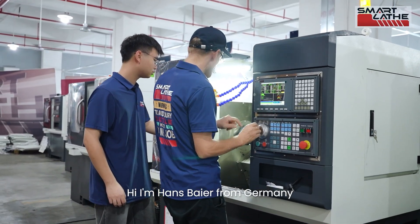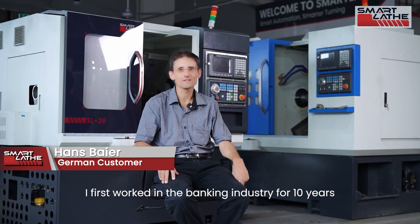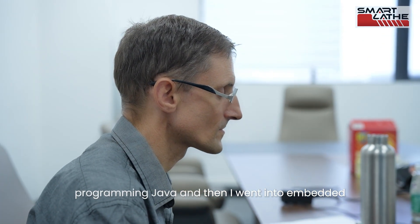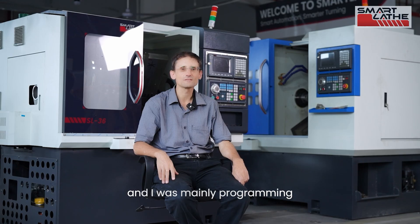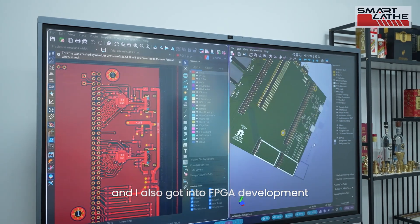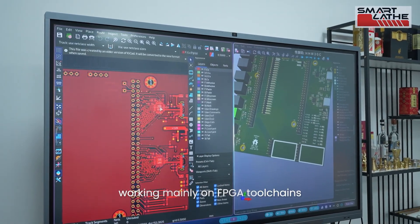Hi, I'm Hans Beyer from Germany. I was born in the German Alps. I first worked in the banking industry for 10 years programming Java, then I went into embedded automated software development for 10 years, mainly programming in C#. Now I've gone into electronics and hardware, especially FPGAs, and the last three years I've been working mainly on FPGA tool chains.